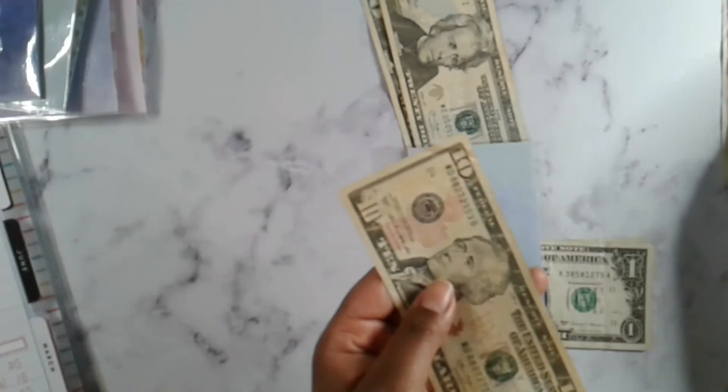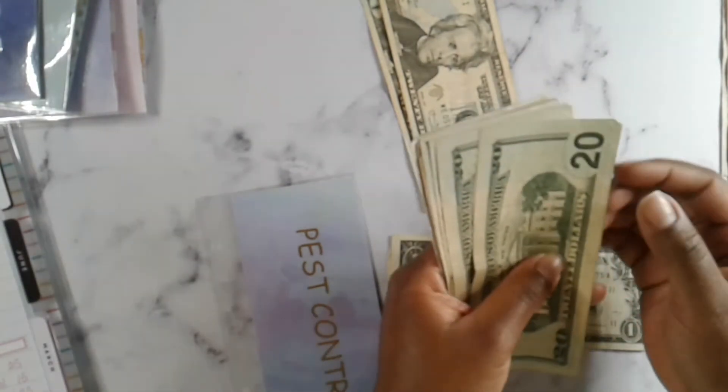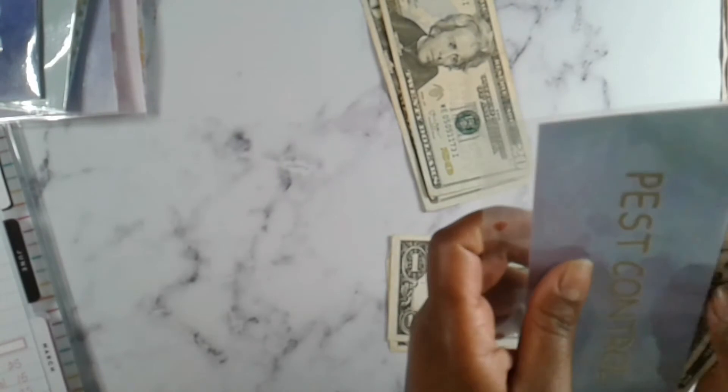Next we have pest control. Pest control gets $15. My pest control company comes once a quarter, so whenever they run my card I'll have the money to put back into my account. It runs about $96, so I try to save $100 every quarter. Pest control has $45 now, so we are ahead on pest control. Pest control may not be getting stuffed in future videos because we are ahead.